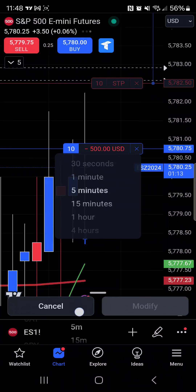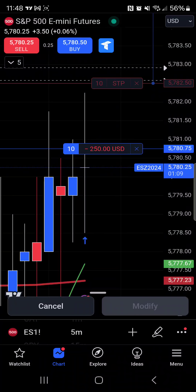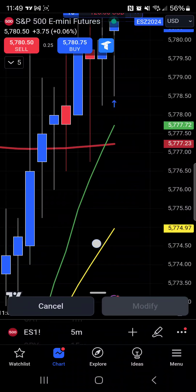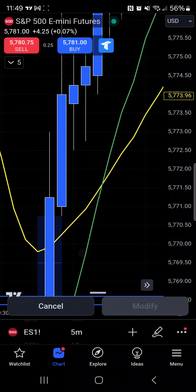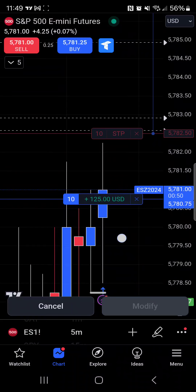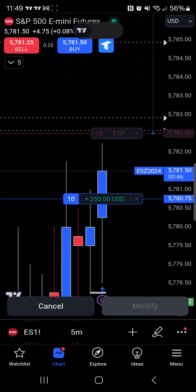Let's go to the 15-minute for a second. You hate to see it walk down, but it's been doing it the entire time that we've been moving up, so I'm really not freaking out about it. We're risking $1,500, our goal is $1,500 as well — our main goal is $3,000, of course.